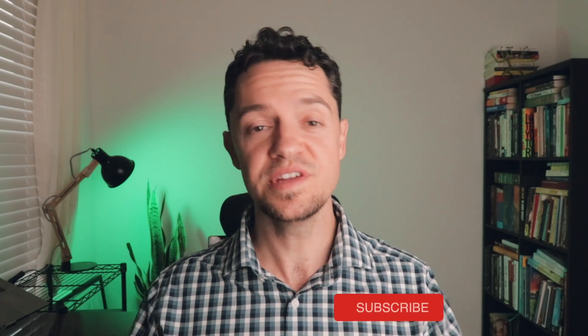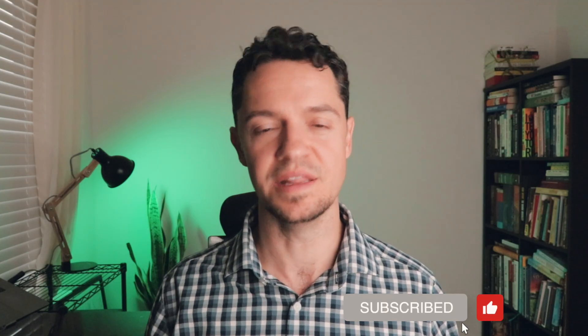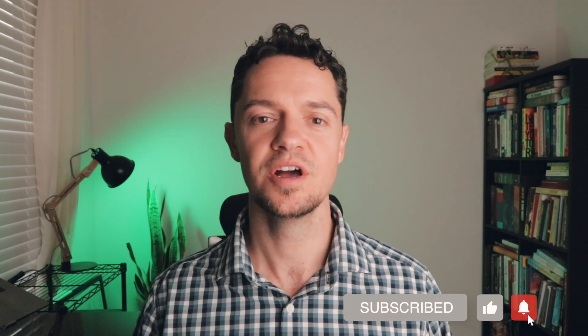I hope you enjoyed the video and that it brought some value to you and helps you out the next time you go to an engineering career fair. If it did, please hit that subscribe button and leave me a comment — I'd love to hear what your takeaways were. Until next time, have a good one.